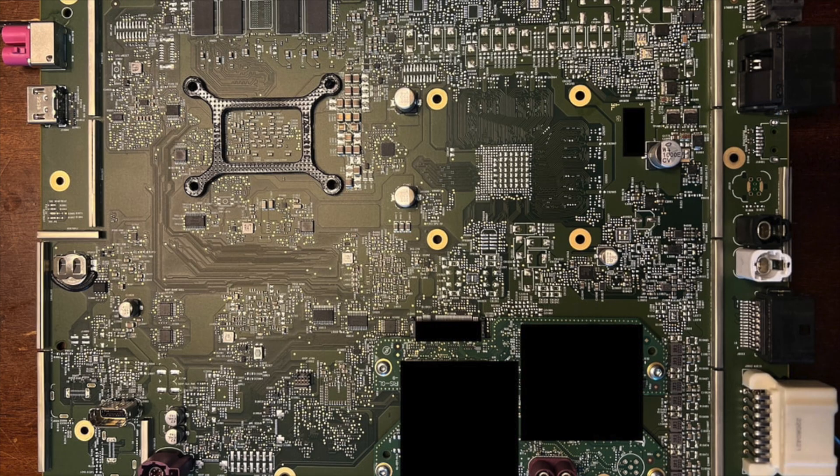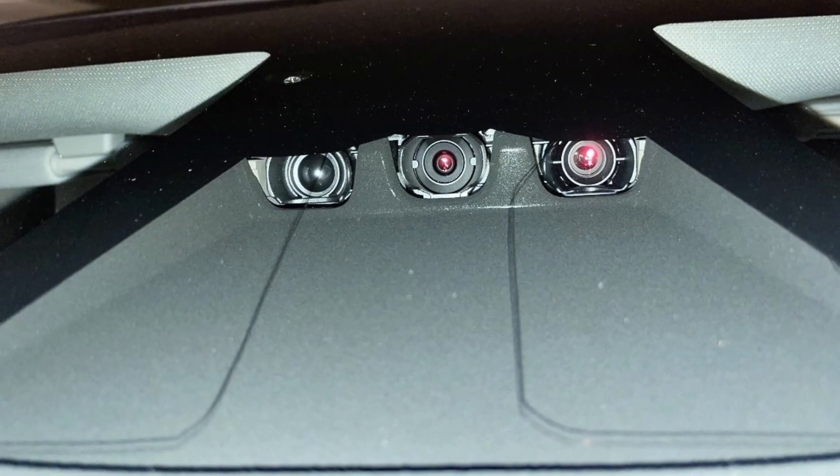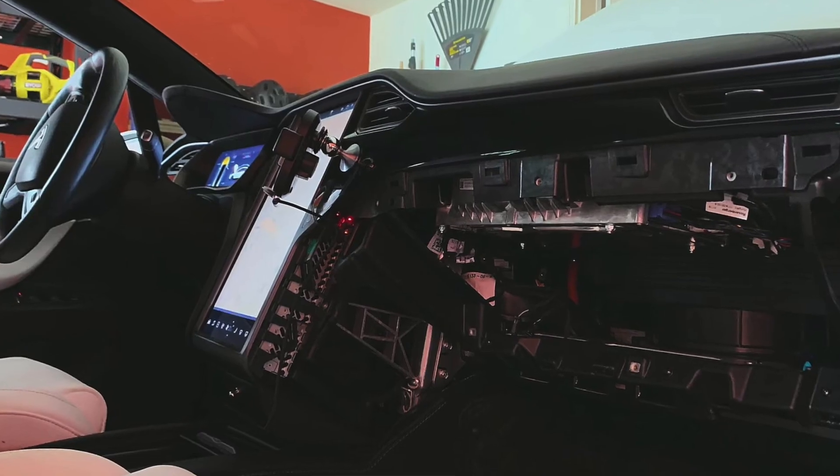The biggest indicator is the Hardware 3 full self-driving computer, which even up to today is still being shipped in Model Ys all around the globe except from the Fremont factory. Why would Tesla still be pumping out Hardware 3 into vehicles if Hardware 4 is already in production? The only real reason is that Hardware 3 inventory is still very high. All of that has to be cleared out, and the FSD transfer program requires that you get a vehicle with Hardware 3 and the old Model 3 design.